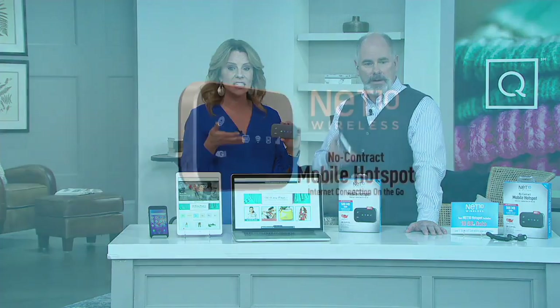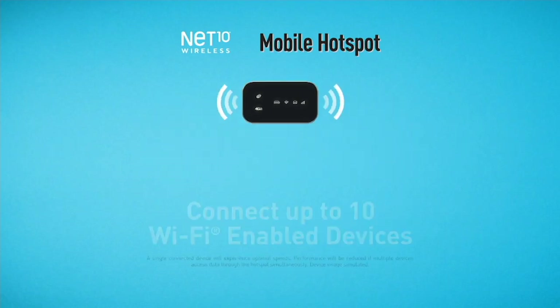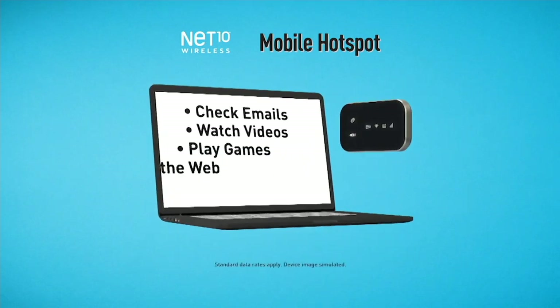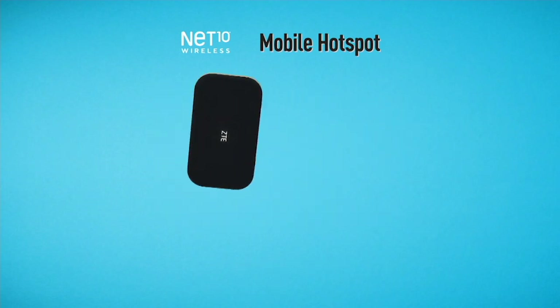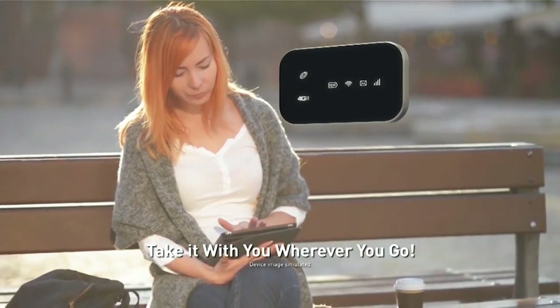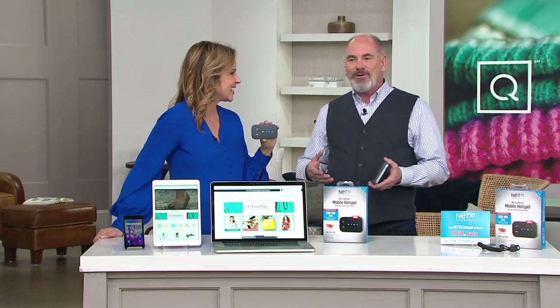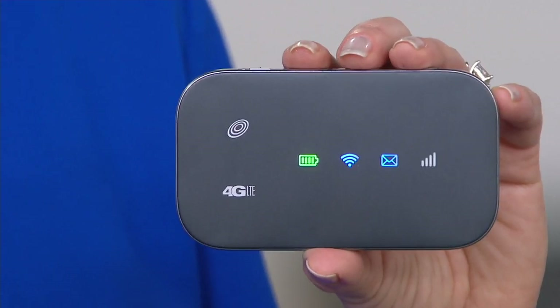For a lot of people it just doesn't make sense to pay every month when you're not using it that much. Here, you can save it for when you really need it. We're loading you up with 10 gigs, which is quite a bit. This is portable WiFi on the go — your own personal WiFi network you can take anywhere. It's up to 4G LTE speeds on America's largest, most dependable network. You can connect up to 10 WiFi-enabled devices. It's small enough to fit in your pocket. We're including the car charger and the home charger, and you get 14 hours of total battery life when it's not plugged in.